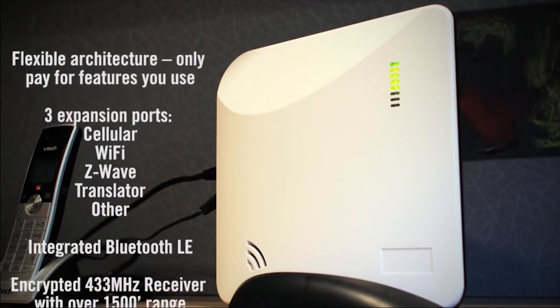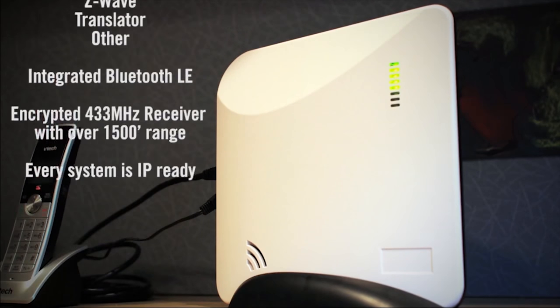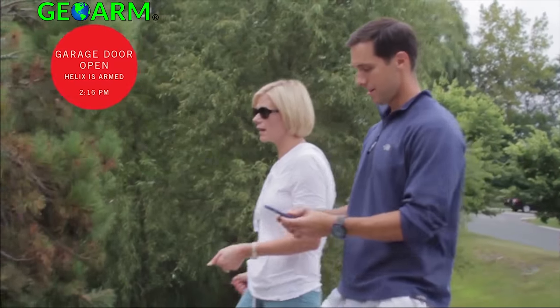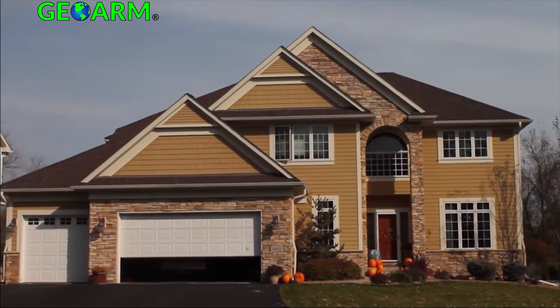With Helix, all security and automation functions can be completed through the phones and tablets you already use, and Helix delivers performance and features unmatched in the security industry.